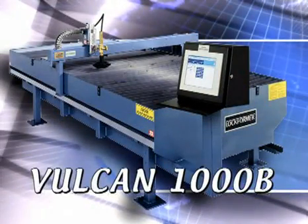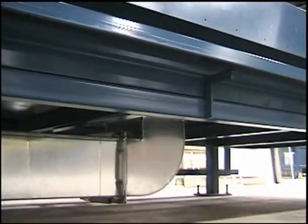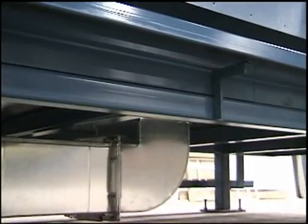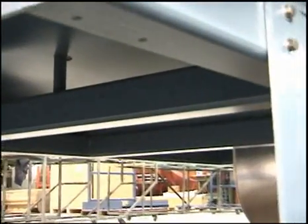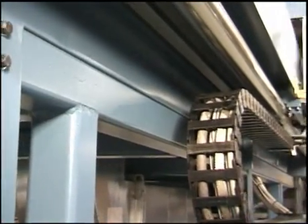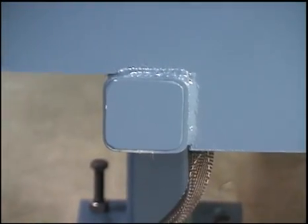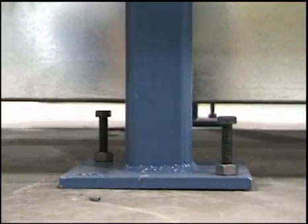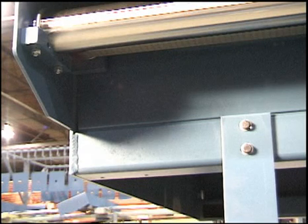Let's take a look at this new generation of Lockformer plasma cutting systems. The first thing you notice is the solid construction — it has a three-by-three-inch tubing framework all the way around. You can feel the structural integrity. Like all Lockformer products, the new VULCAN 1000B is built to last. The all-weld construction will be as solid and as perfectly aligned years from now as it is today. All the exposed parts are virtually indestructible, meaning you'll have strength, stability, and accurate cuts for years of durable service.